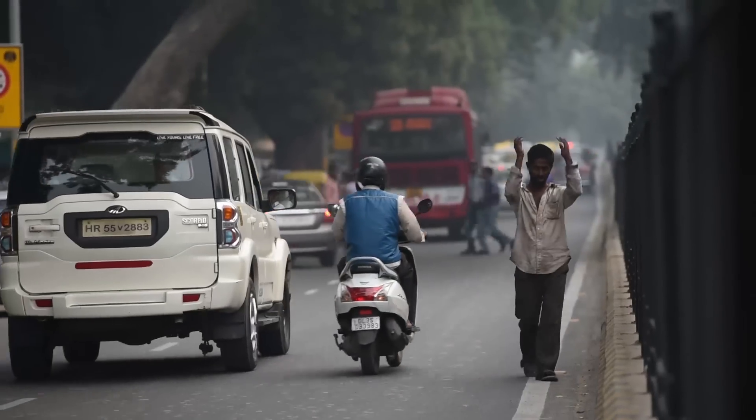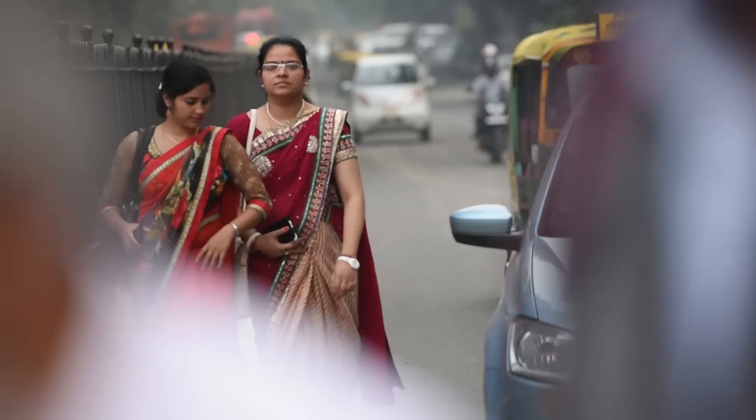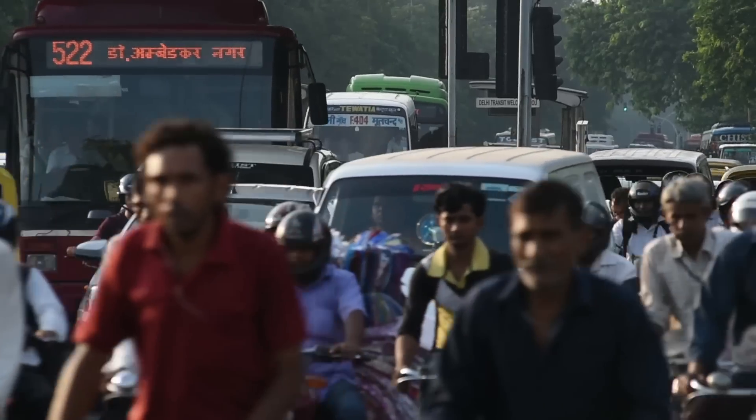Till the state government identifies policies that can clean up the air, face masks are an option for people looking to block out polluted air. HT has decided to review a few masks. First, we have the surgical masks, which I suggest should not be used at all to minimize pollution because they do nothing.